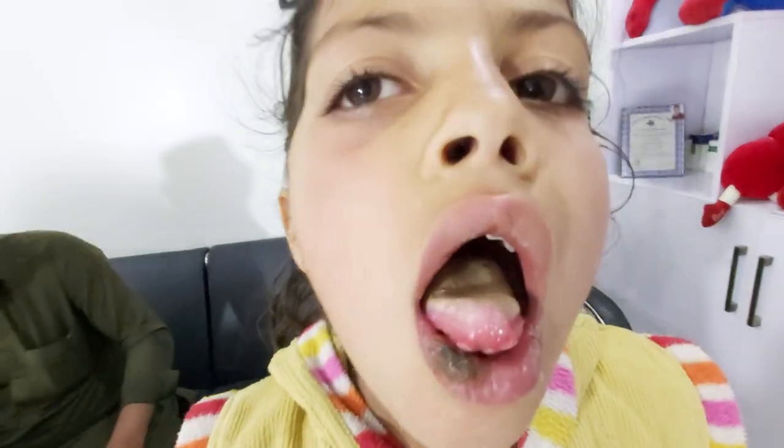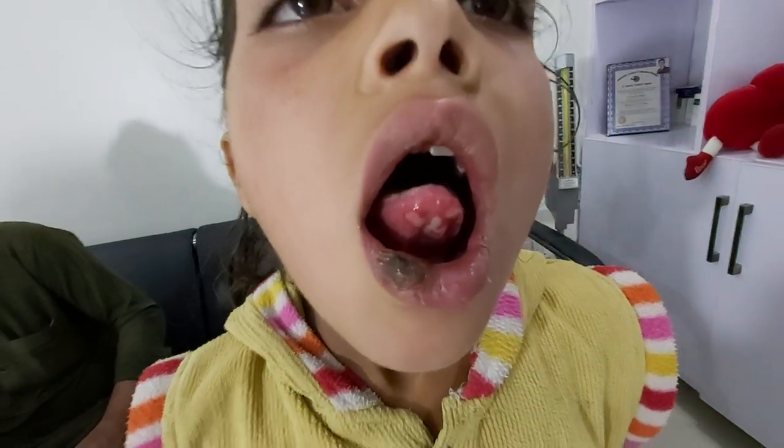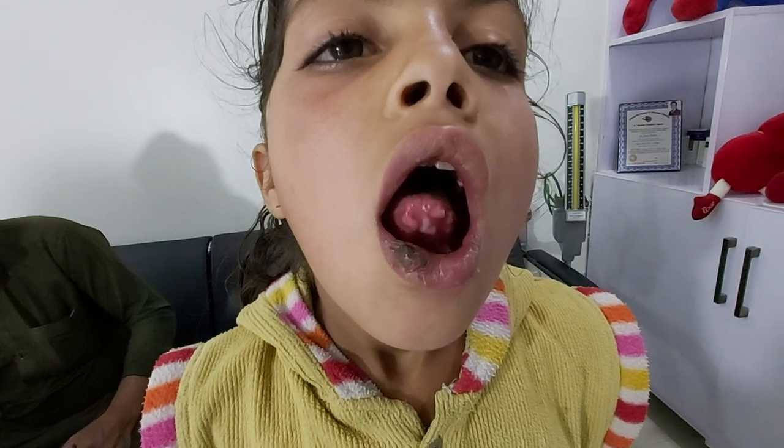The upper surface of the tongue is also coated. This is a case of herpetic gingivostomatitis.